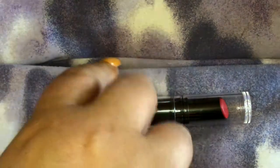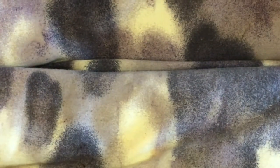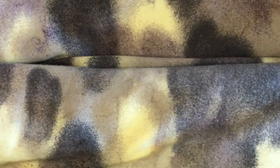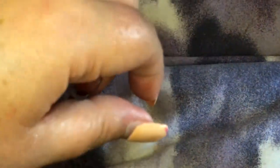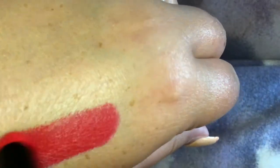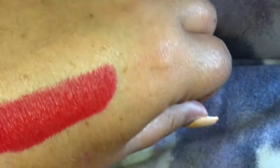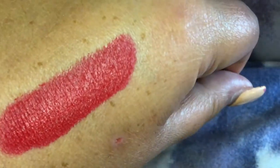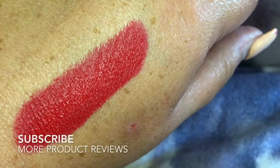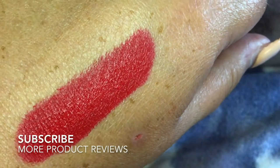So this one here is True Heart and I'm going to smudge this on my hand so you can see what it looks like. It's a really beautiful, nice, true blue red that comes through. Yeah, there we go. You can see there that it's a really nice red.